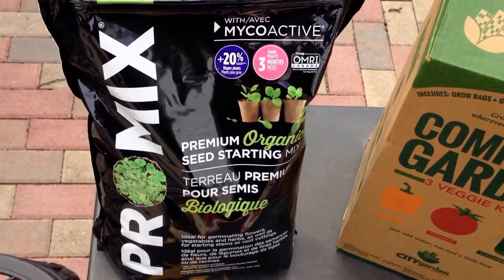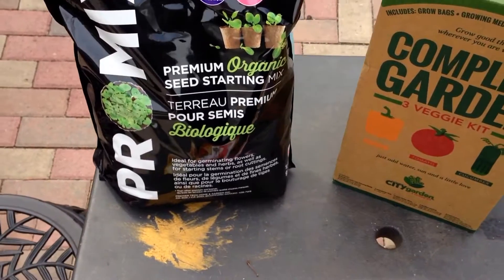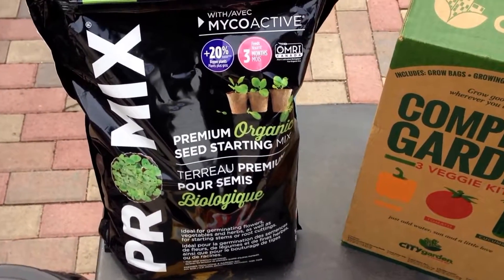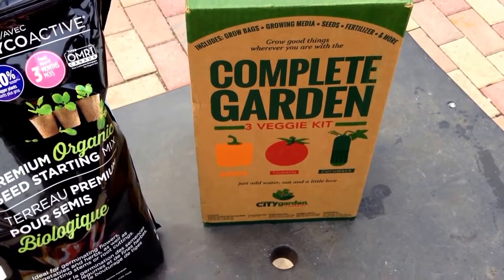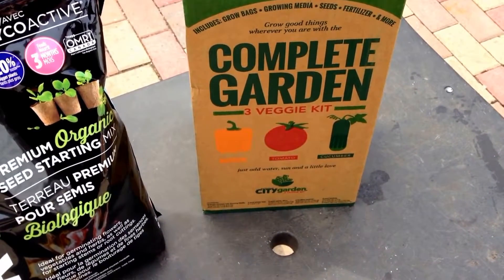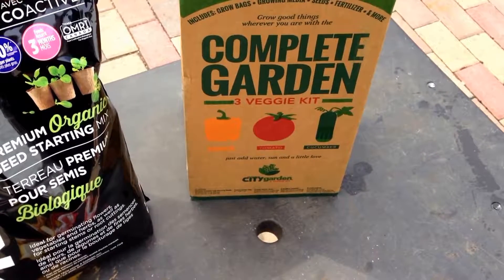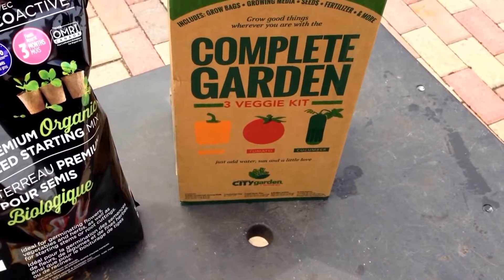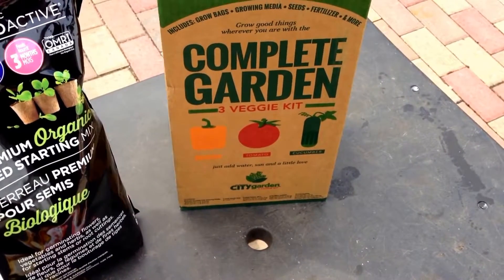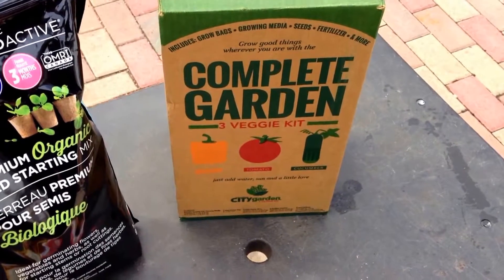Got this ProMix organic seed starting mix I guess I'll be trying this, and I bought this complete garden set — it has tomato, cucumber and pepper in it, and that comes with all the growing medium and seed fertilizer and a bunch of other stuff, so I'll try it, see what happens.